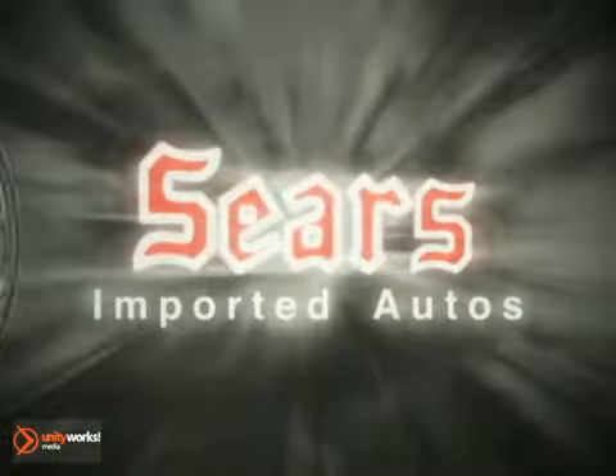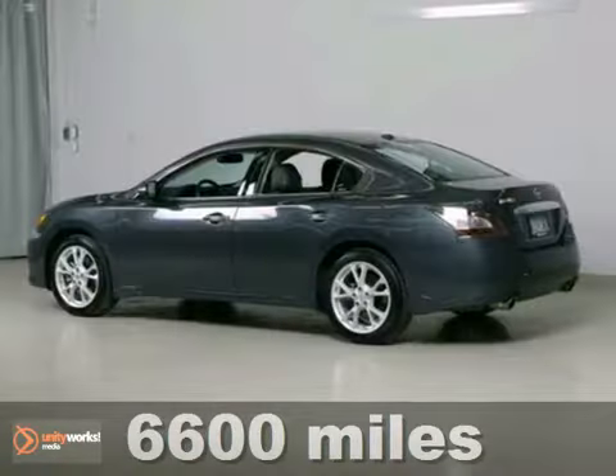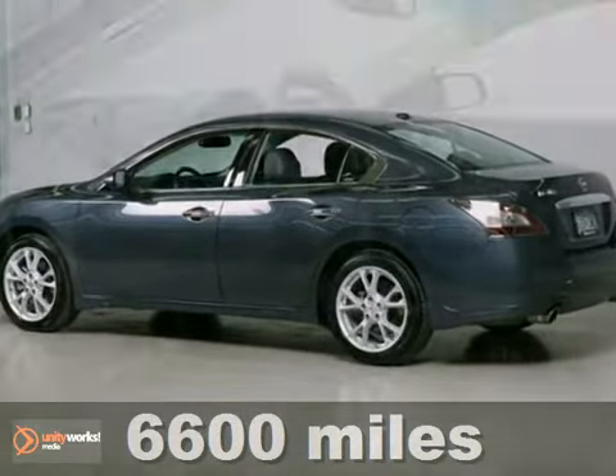At Sears Imported Autos, nothing gives us greater satisfaction than serving you. Here's the vehicle for you. If you're looking for a versatile vehicle that'll suit all your needs, take a look at this 2012 Nissan Maxima.